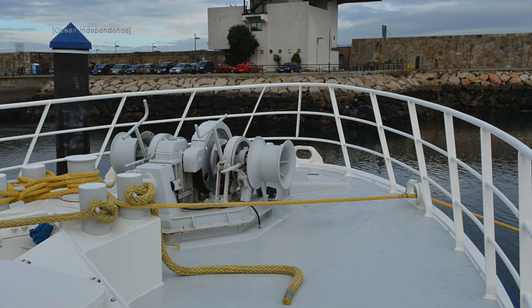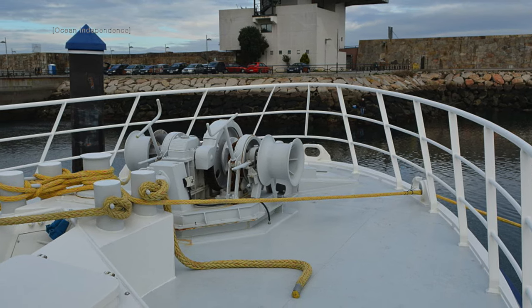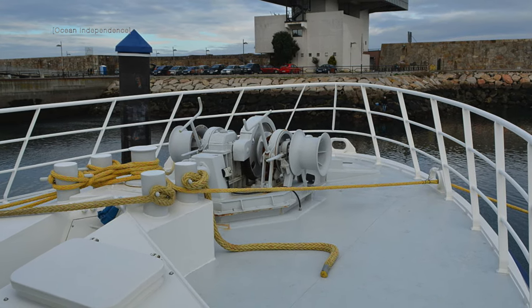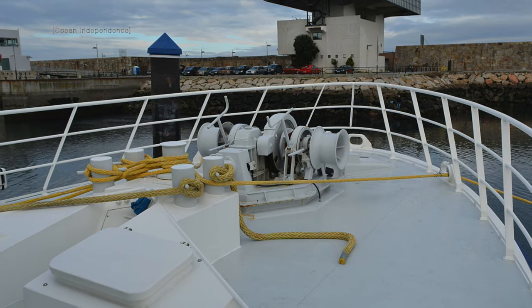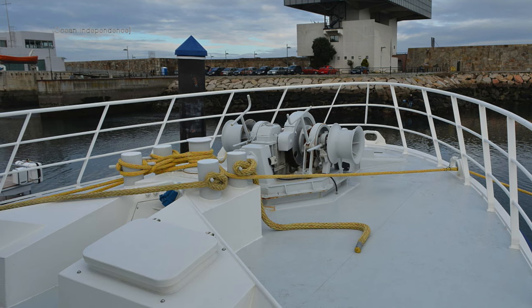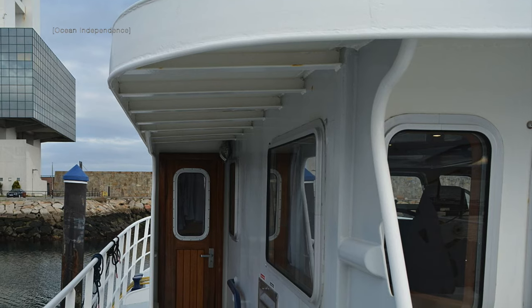As you would expect with a former commercial fishing vessel, this converted trawler yacht has some serious range. She will take you an impressive 4,500 nautical miles before you need to refuel.